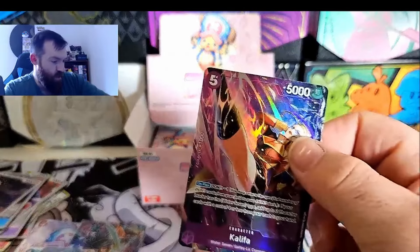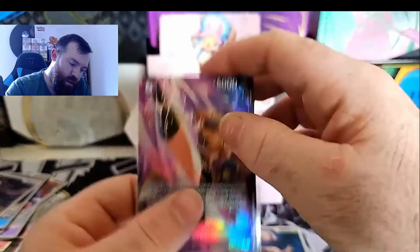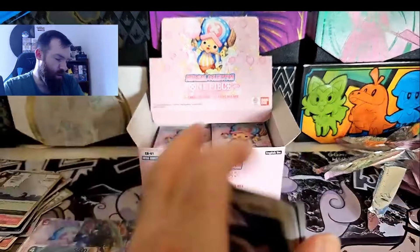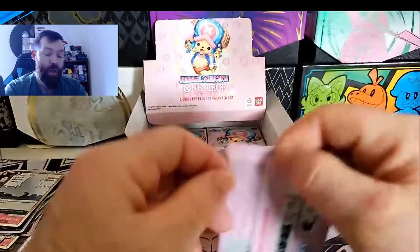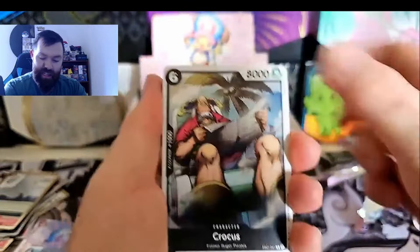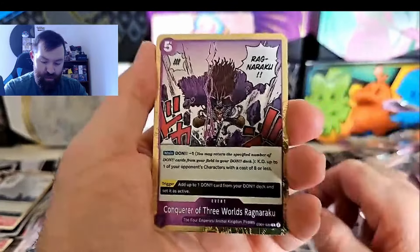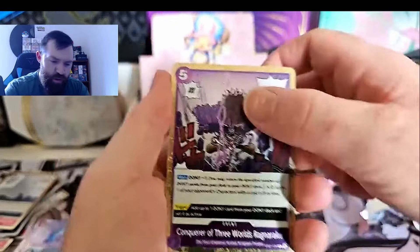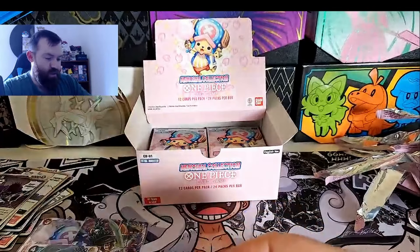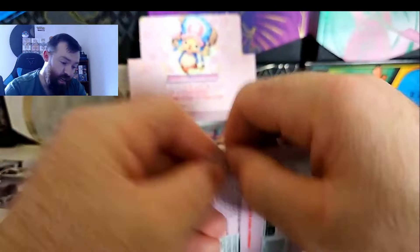Not a bad box to start off - not bad at all. So we have our alt art Khalifa, our Tony Tony Chopper, Laboon, and our Odin leader - very nice. Apparently the Bon Clay out of this will be very playable as well, so that'll be good. I was asking a good mate of mine about what in this set is going to be playable - let me know what you guys are going to use out of this set. Conqueror of the Three Worlds, Ragnarok, and a T-Bone.